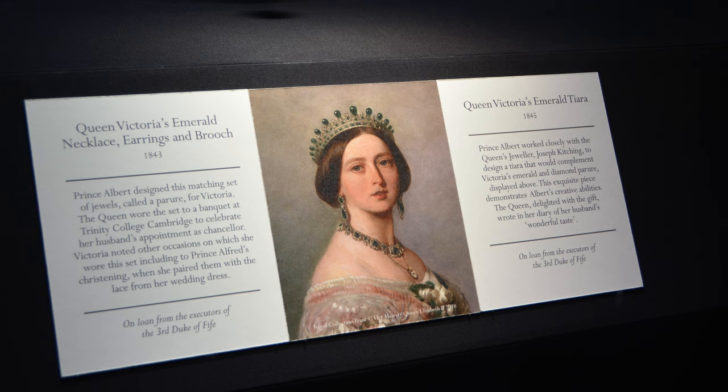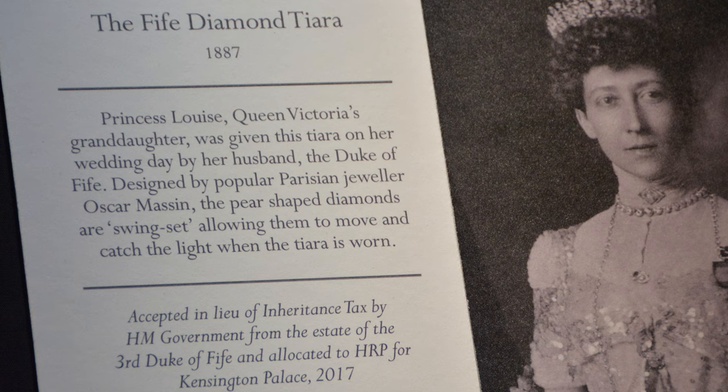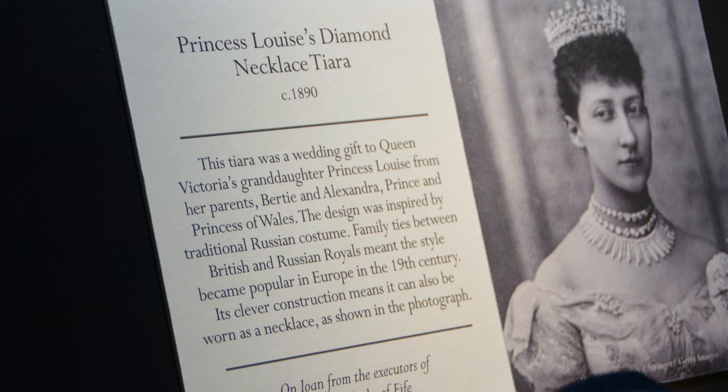We're going to see Queen Victoria's emerald necklace, earrings, brooch, and tiara. We'll also see jewelry from Queen Victoria's granddaughter, Princess Louise, including her diamond tiaras.